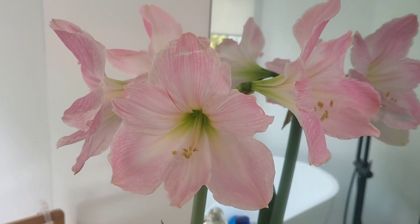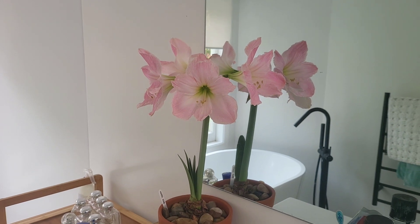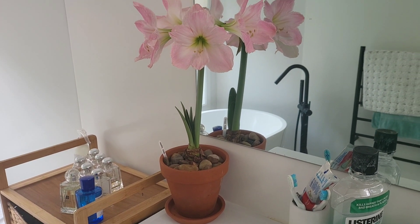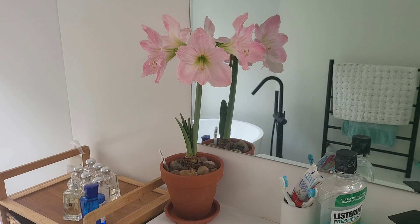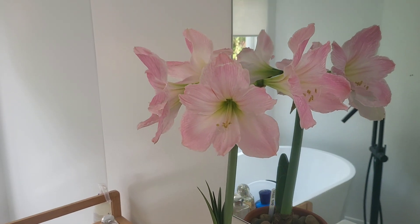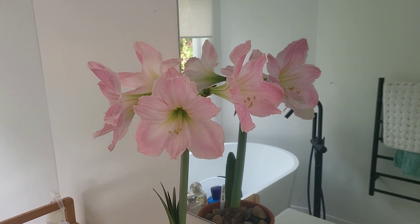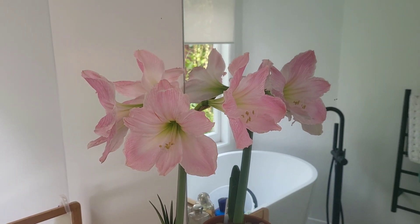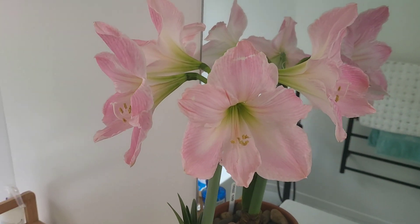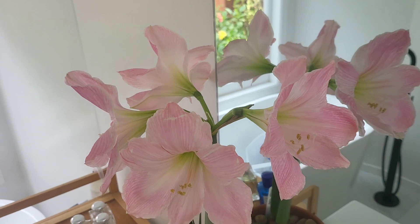Alright guys, you are looking at my sweet star Amaryllis — look at that! It's sitting right now on a terracotta pot here inside our bathroom, and I am just so happy to have it here because of its very soft pink color. It's giving us a very fresh feel here in our bathroom, so after you're done with your shower you will see this fresh, beautiful looking flower — a very virginal, delicate pink color.